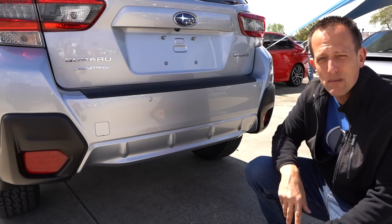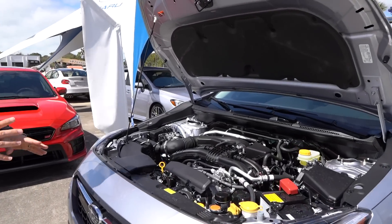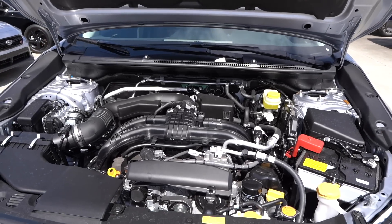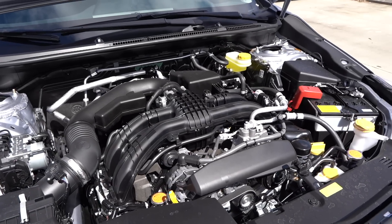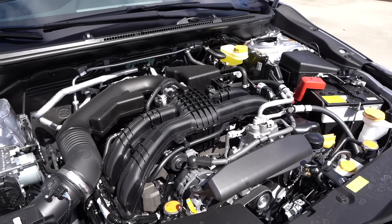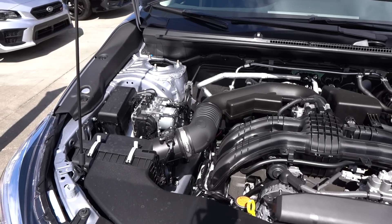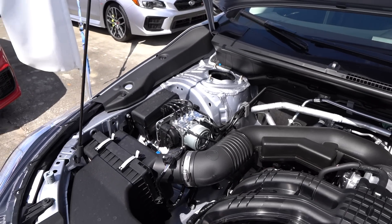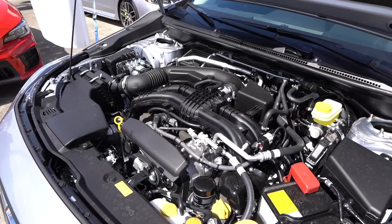Let's pop the hood and see what's powering this Crosstrek. We have a prop rod — it would be nice to have hydraulic struts. You have one engine option: a naturally aspirated 2.0-liter engine. The good news is that if you come in at a lower trim level, you can still get a six-speed manual transmission. This limited has a CVT. You're looking at 152 horsepower, 145 pound-feet of torque. The vehicle weighs around 3,300 pounds, and zero to 60 is a sluggish almost nine seconds.